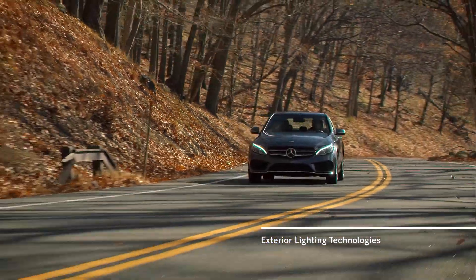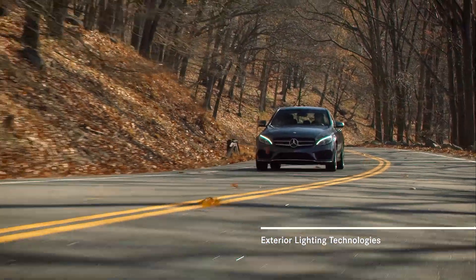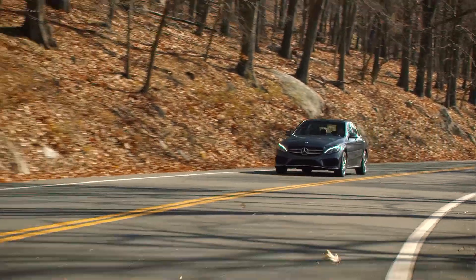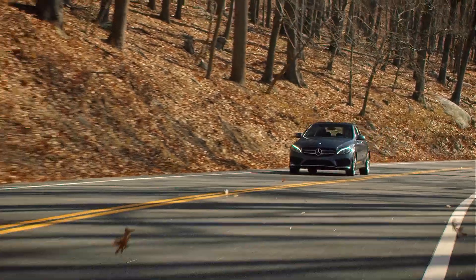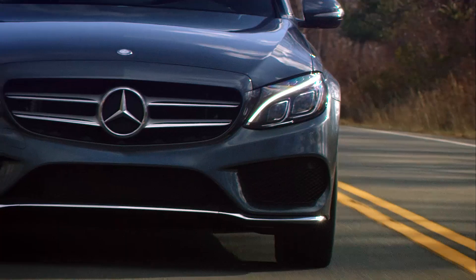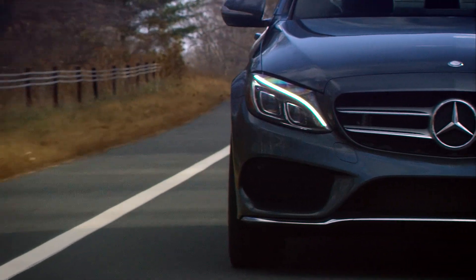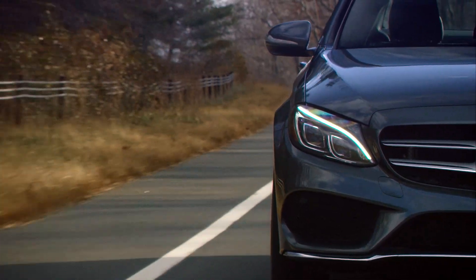By day and by night, the advanced illumination of a Mercedes-Benz helps you to see and be seen more effectively, elevating safety in style. Even when the sun is shining, LED daytime running lamps help make your Mercedes-Benz more visible to oncoming traffic.